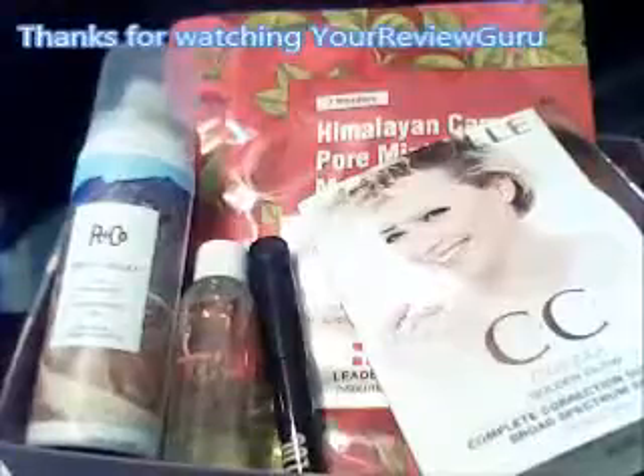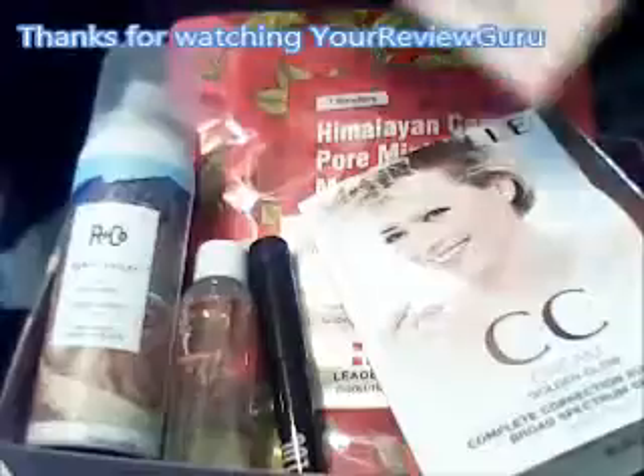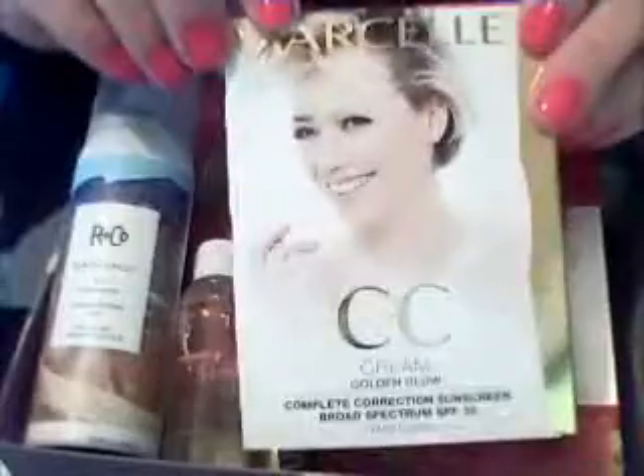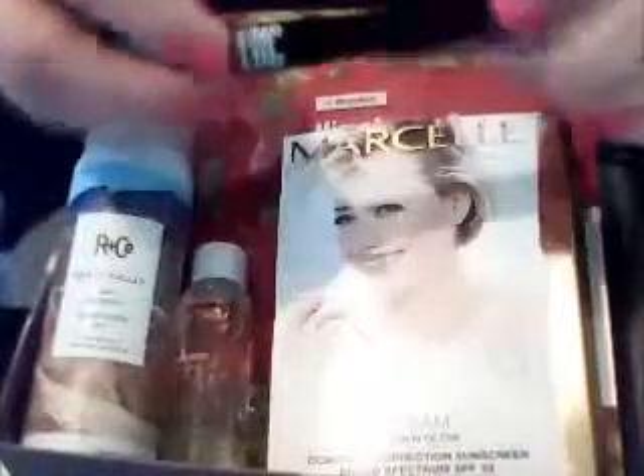Here's a look at all the items I got in my Birch Box. I really love this month's Birch Box — with the free gifts, the mirror, the CC cream, the mask, and my One and Done Shadow Stick, they did an excellent job. Thanks for watching Your Review Guru.